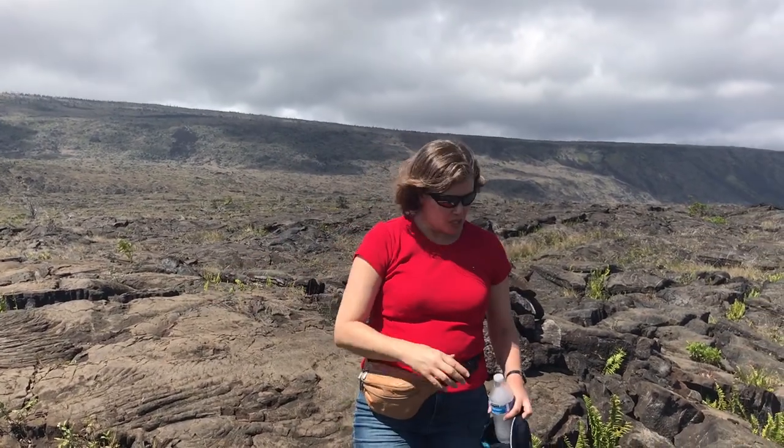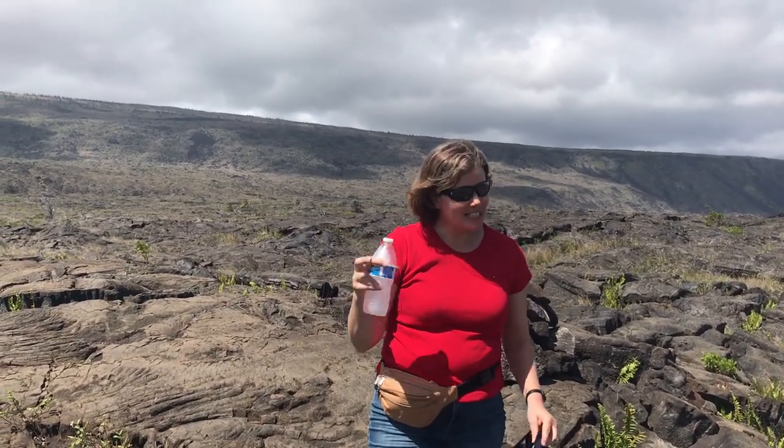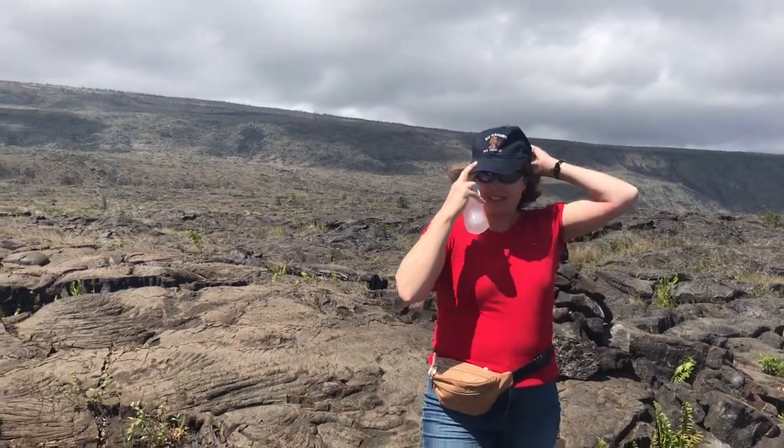Aloha! So we are at the petroglyph site. You've got to walk about 0.7 miles in and 0.7 miles back. Be sure to bring water so you stay hydrated, and a hat. Let's go!